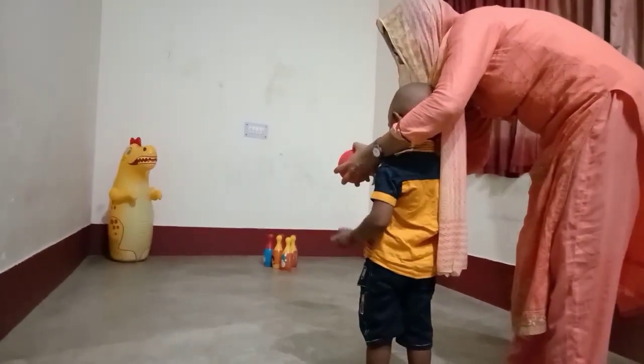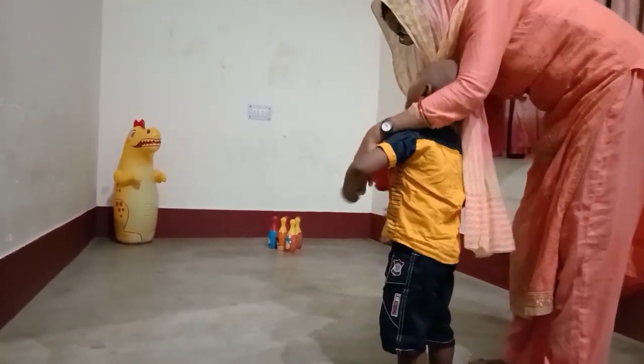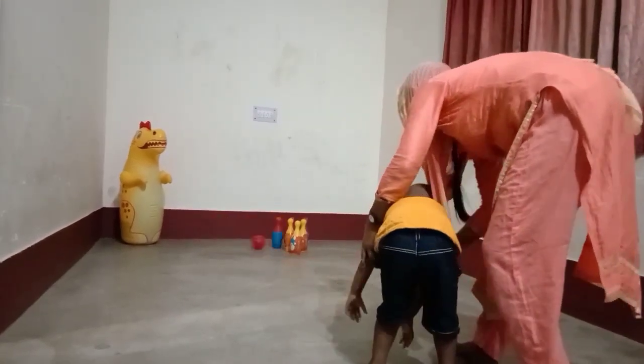When you are asking your child to hit the target, ask him to hold the ball properly with the grip, and ask him to throw from downward.